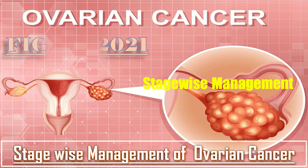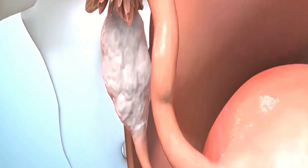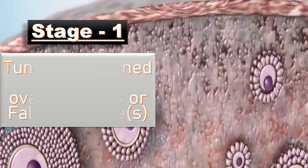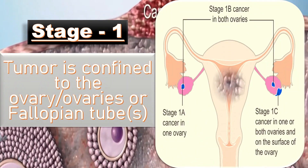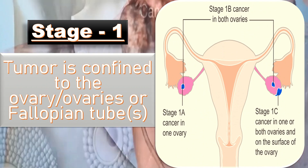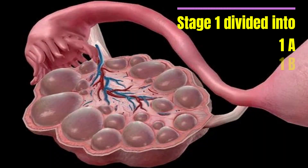Cancer stage-wise management from the FIGO 2021 guideline will be discussed today. In stage 1, the tumor is confined to the ovary, ovaries, or fallopian tubes — meaning it does not extend beyond these structures. Stage 1 is divided into 1A, 1B, and 1C.